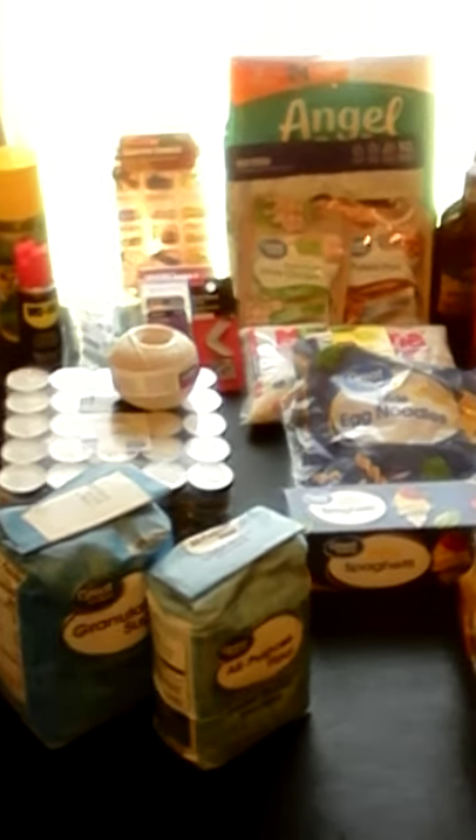Been a minute or two. Hope everyone's doing well today. This is the Ugly Prepper. I'm bringing you today's haul. We bought groceries today — we bought way more than this, but this is what we bought specifically for prepping.